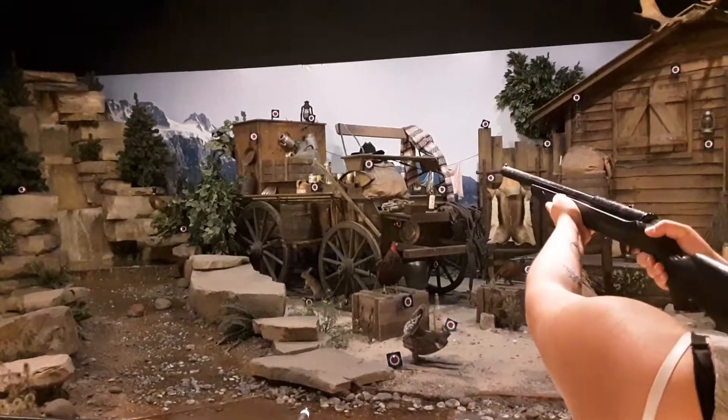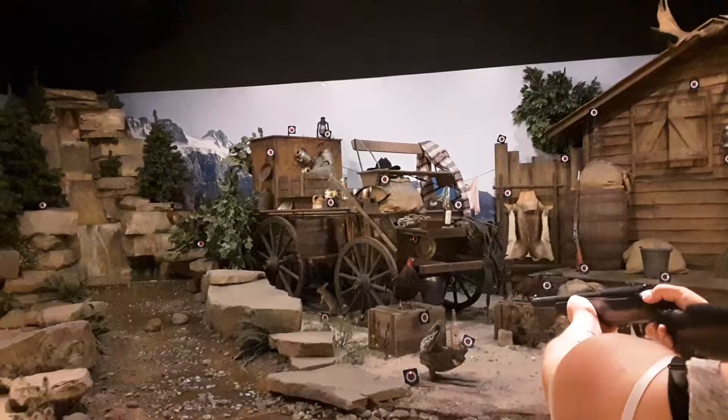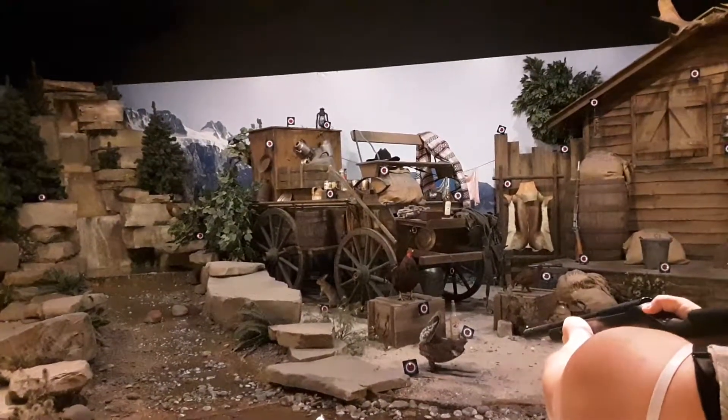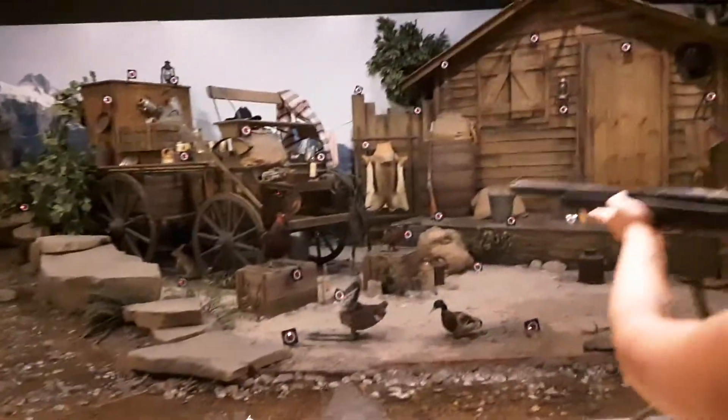50 cents — two quarters. There we go. Kate got the chicken — each thing lights up green when you shoot it.